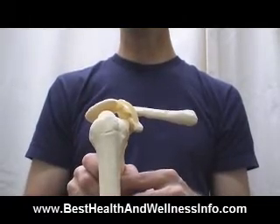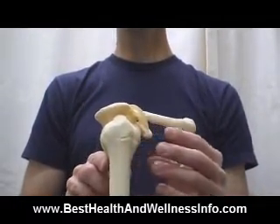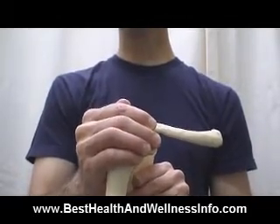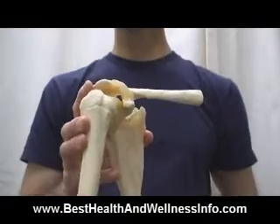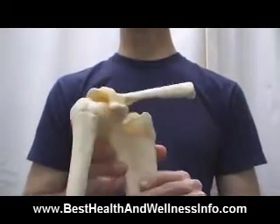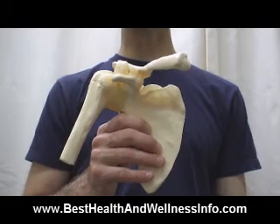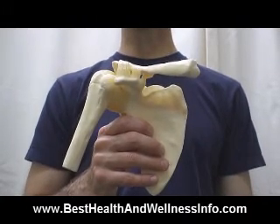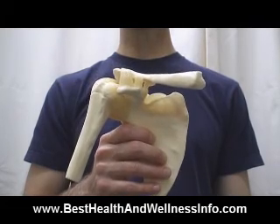Rotator cuff injuries tend to get worse and worse over time, primarily because of poor alignment of the shoulder. Unfortunately, most doctors and therapists tend to focus right on that shoulder joint as the source of the problem, when in fact the shoulder joint is simply compensating for other postural issues in the back and neck. That's why it's so important to work on correcting posture overall rather than simply looking at the shoulder in order to correct rotator cuff problems. For more information on shoulder problems and general natural health information, please visit my website at www.besthealthandwellnessinfo.com. Thank you very much, and I look forward to seeing you on another video.